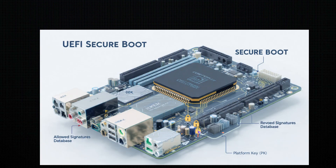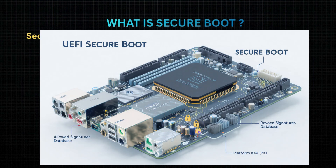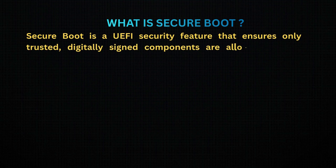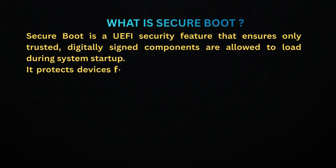What is Secure Boot? Secure Boot is a UEFI security feature that ensures only trusted, digitally signed components are allowed to load during system startup. It protects devices from boot-level malware, like Rootkits and Bootkits.